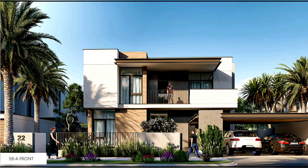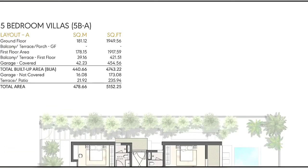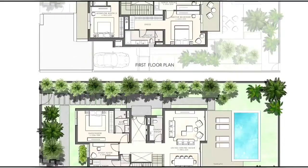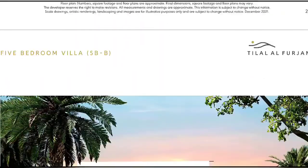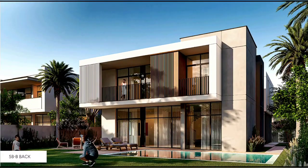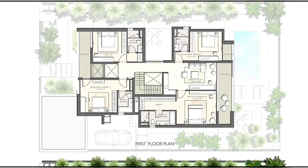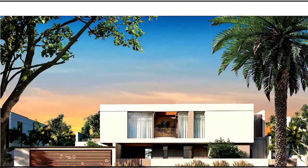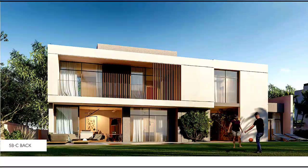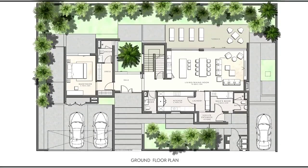Now we have the 5-bedroom types. Type A: front, backside, sizes, first floor, and ground floor. Type B: front, back, sizes, first floor, and ground floor. Then type C, the last size: front, back, sizes, first floor, and ground floor — that covers the full floor plan overview.